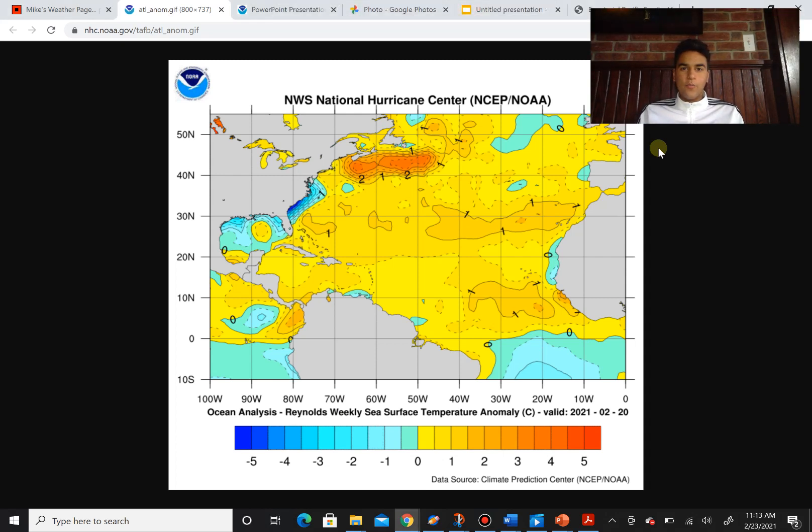How's it going everyone? It's Javi from Earth's SpongePout 1000 here. Today is February 23rd, 2021, and today we're going to talk about the hurricane season and forecast it for this year, at least for the Atlantic hurricane season.